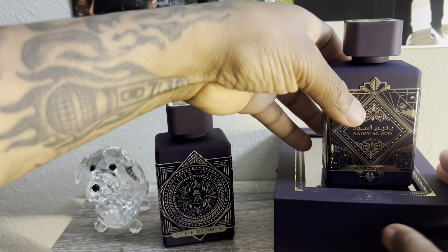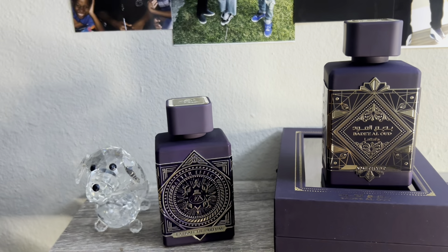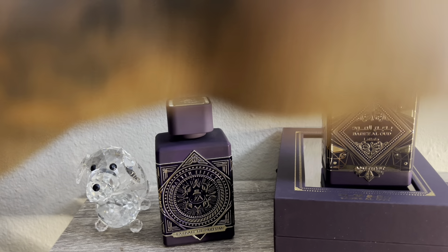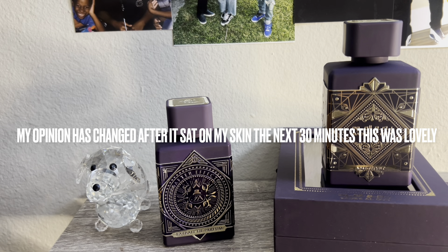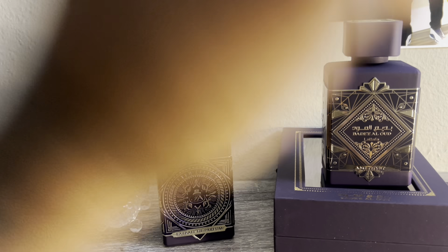Now let's see what Amethyst smells like. Rose and Oud. Strong as hell. Rose — it gives off a slight mature vibe. Not great in my opinion, but good. It's okay. This is the opening, and it's just okay to me.